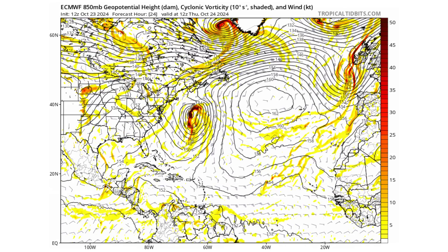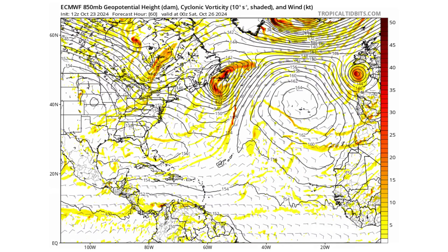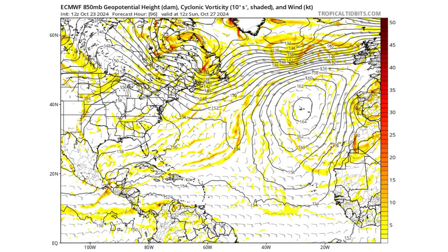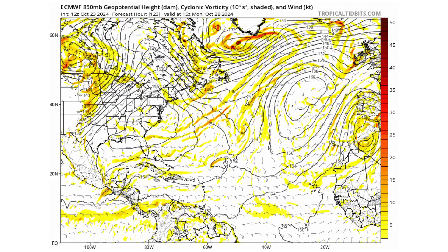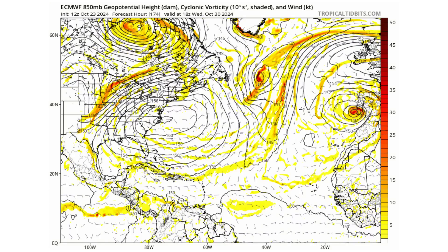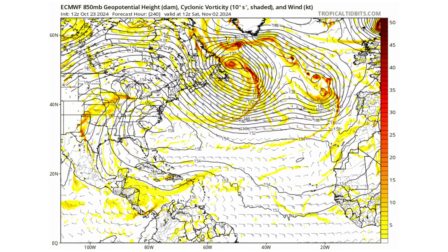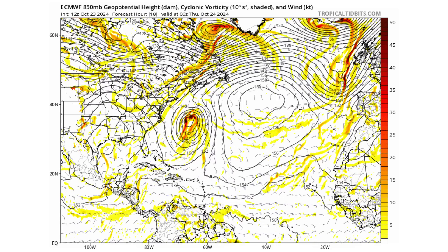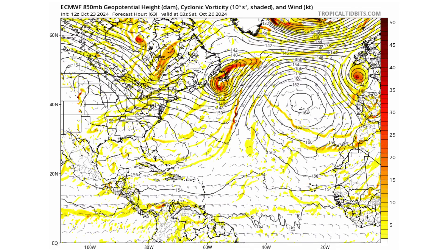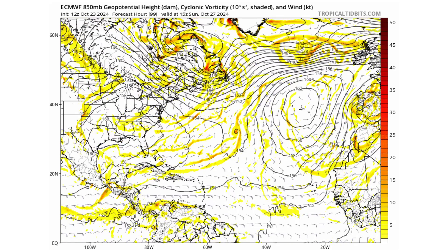If we look at the European model, we see something completely different, but we do see a system forming in the western southern Caribbean. It just takes ten days to even see that form — not seven days and then blow up into a hurricane three days later. At the end of that loop, you see right near Nicaragua something forming, just like we saw with Nadine. So it could form quickly like on the GFS, or take a lot more time like on the European model.